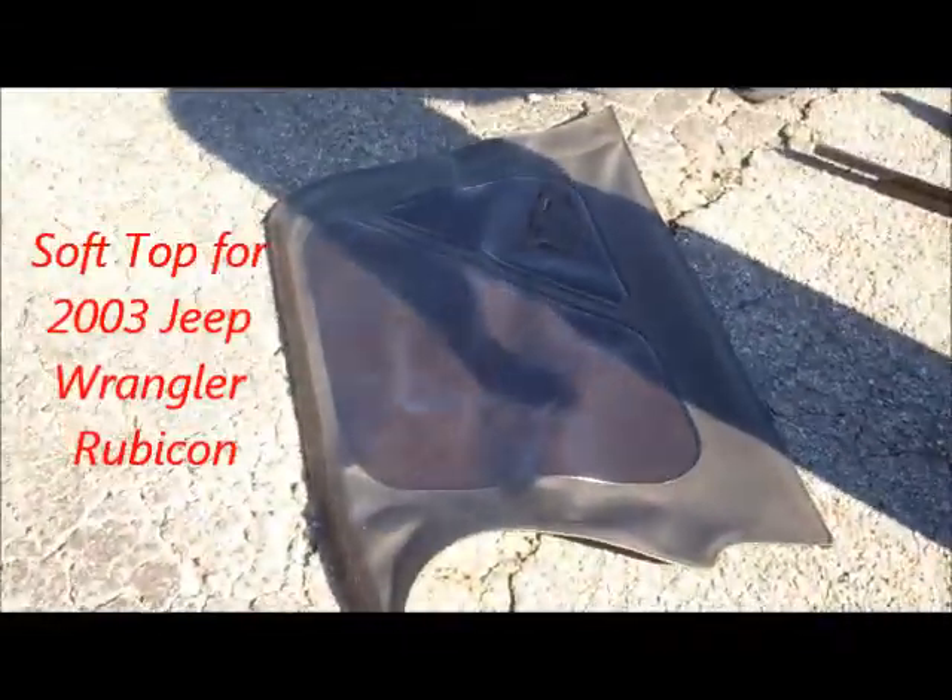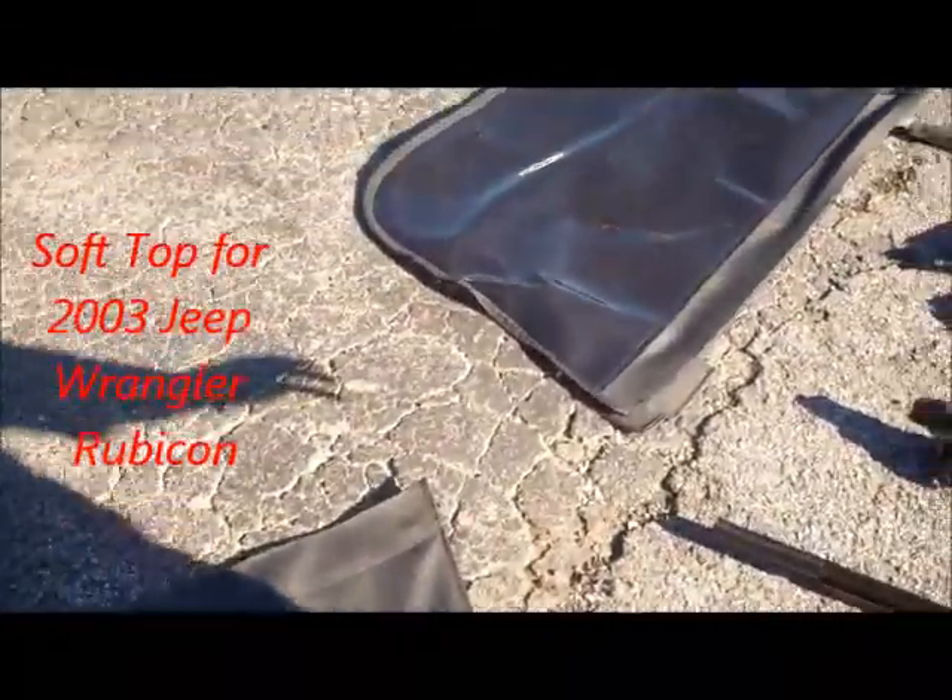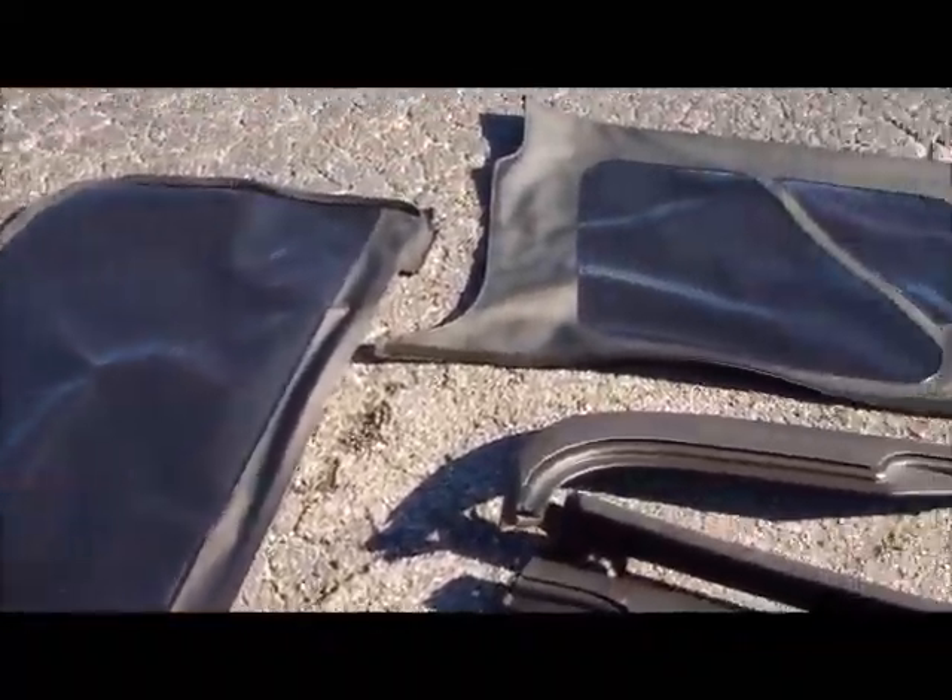Notice the hard top that's on it right now as well, and then also we have the available soft top. I just put it down here on the ground in pieces so you can actually see everything while I spread it out.